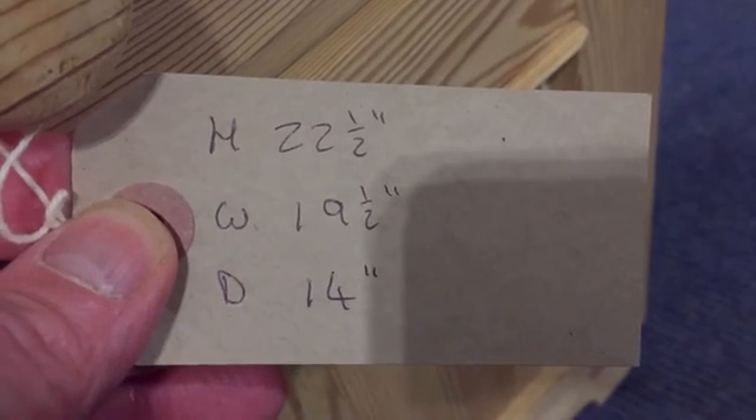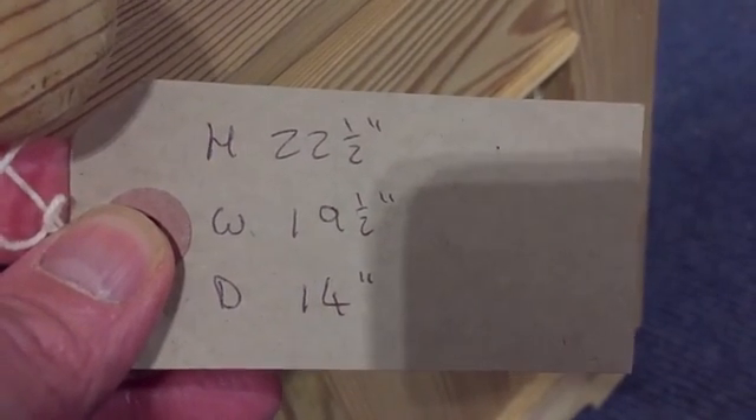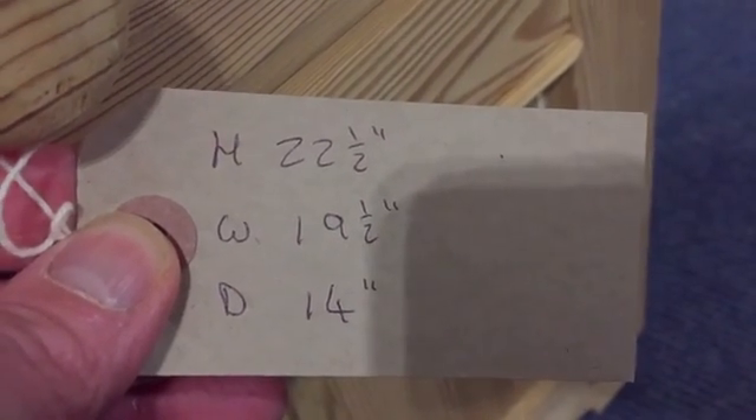Height: 22 and a half inches. The width at the widest point, which is at the top, is 19 and a half inches. And the depth at the deepest point, again which is at the top, is 14 inches.